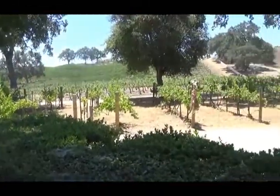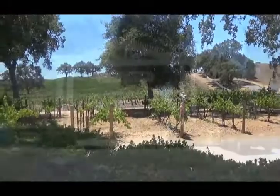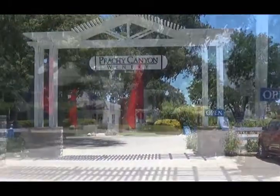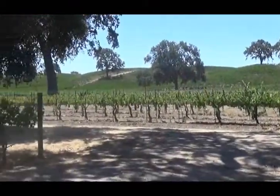We visited Peachy Canyon Winery located in Paso Robles, California. The white wooden entrance displaying the name of the winery really stands out from the road and seemed as if it was calling out for us to stop in and visit them. Of course, we obliged.